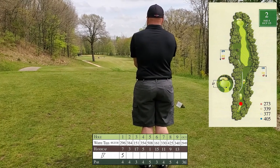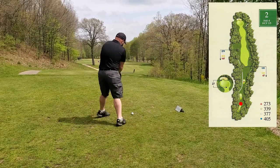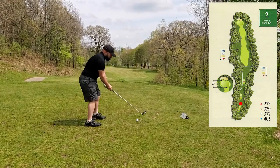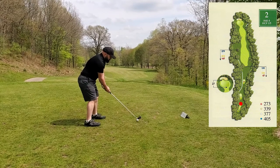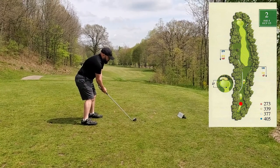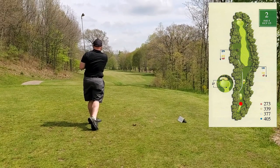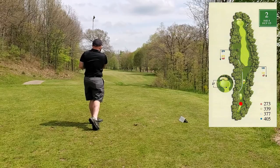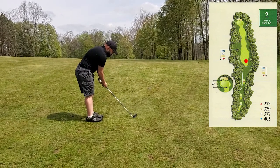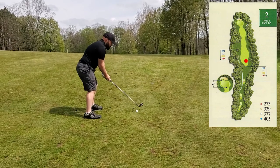The second hole is a 377-yard par-4. Driver often gets me into trouble with the tree overhanging the fairway on the left — you can see just over my shoulder — so I elected to play a three iron here. It's online but I caught that one a little heavy, so I definitely don't get full distance. I made it onto the fairway but I have a pretty inclined lie and I'm a long way from the hole still.